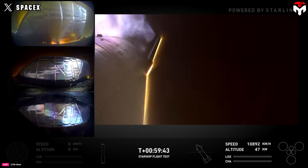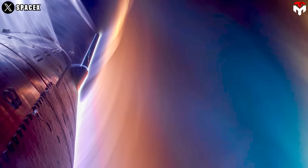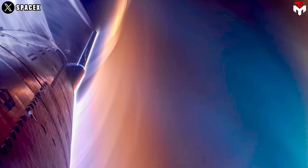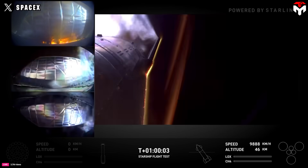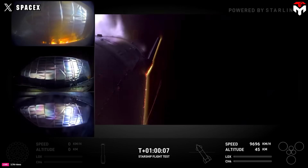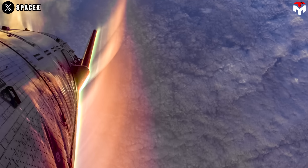The stainless steel hull underneath the shields also became discolored from the heat. During re-entry, the leading edges of a spacecraft can reach temperatures of up to 3,000 degrees Celsius. This heat comes from friction between the spacecraft and atmospheric particles, as well as compressed air in front of the vehicle.